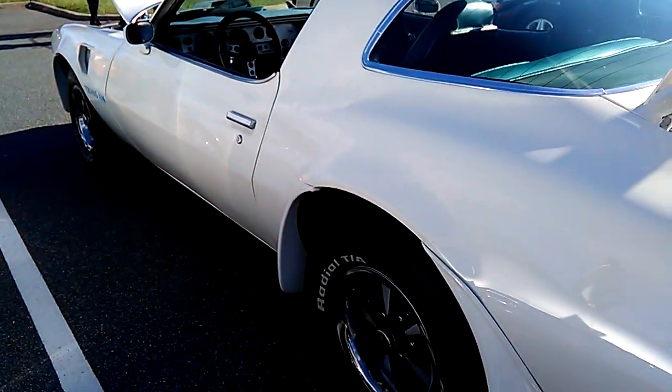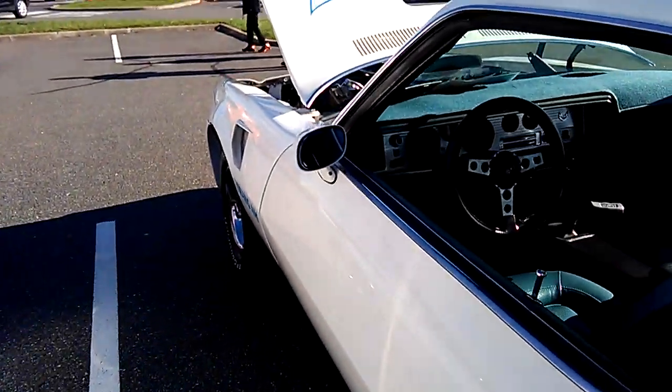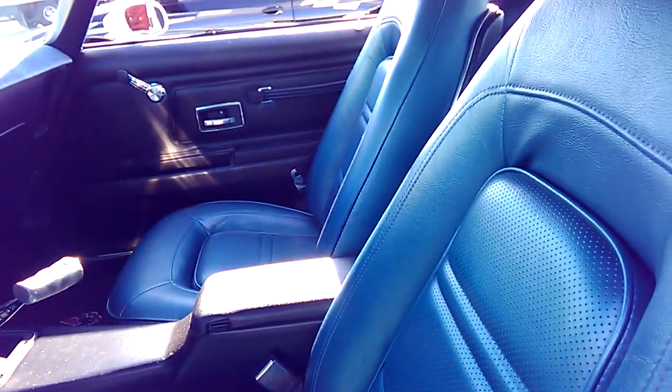I thought I voted for this car before because I thought this was the same car that I saw in the New Brunswick show. But the interior is not the same color.